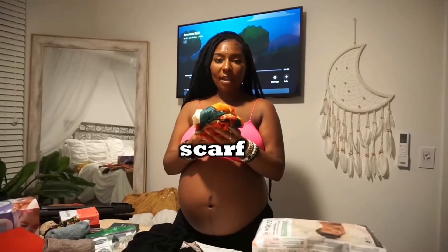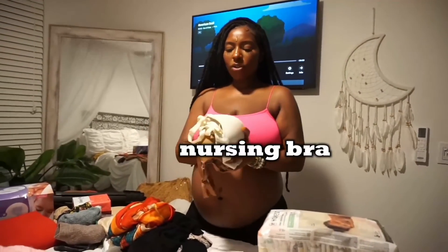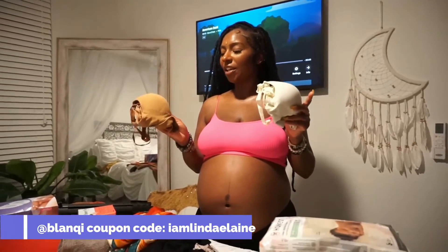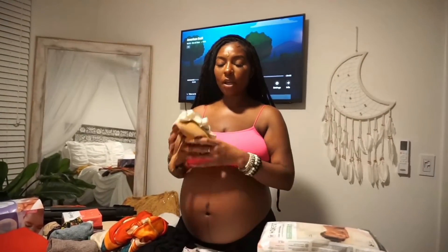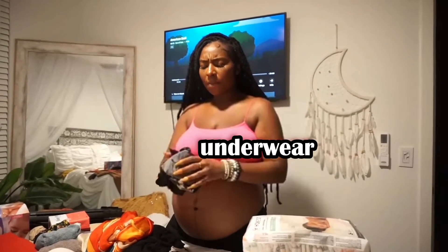My locs will most likely be out, so I'm packing a head scarf to keep them nice and protected. I'm also packing two nursing bras from Blankey — the ones I showed in a previous haul. They're really comfortable, though I wish they were a size bigger since my boobs got much bigger, but I'll bring them.